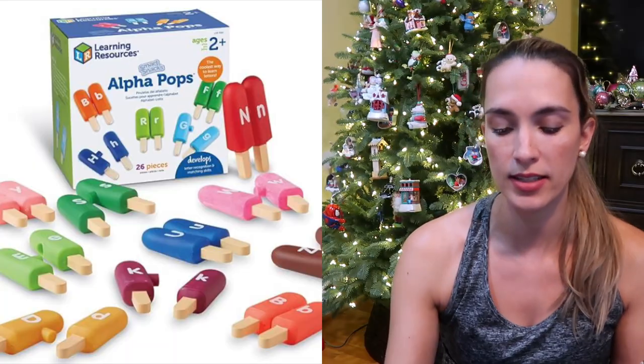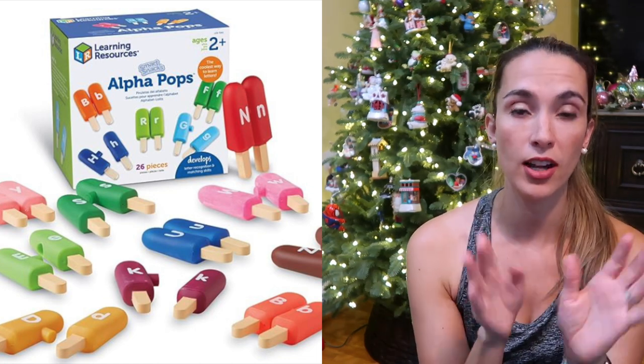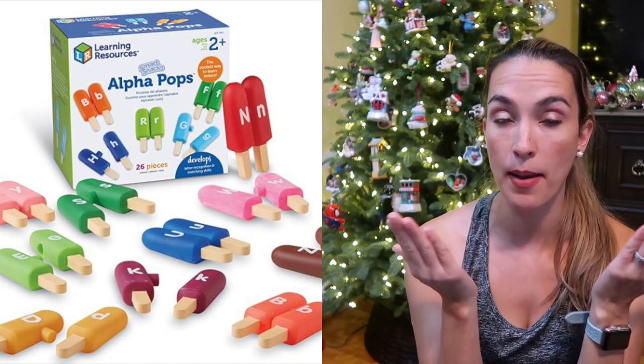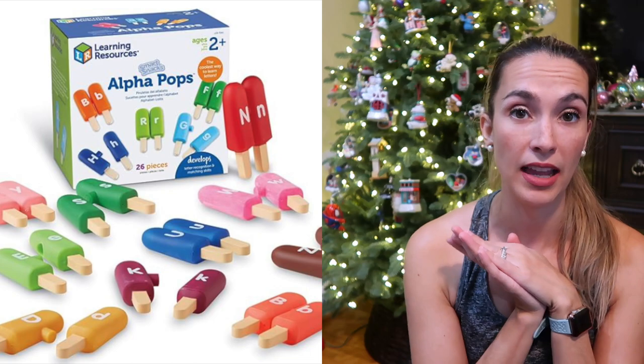This would be perfect for boys as well — it's the Learning Resources Alpha Pops. It comes with a whole bunch of popsicles in different colors with different alphabet letters on them, and they match up together. A great way to learn their alphabet and play with food, popsicles, and color matching.